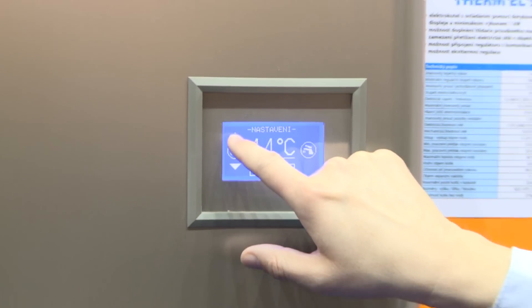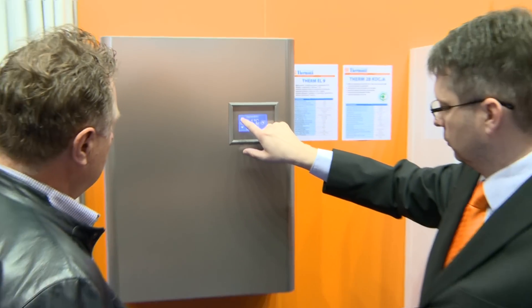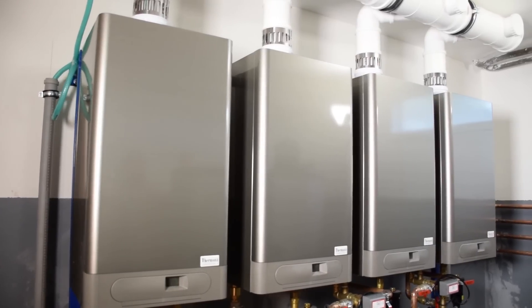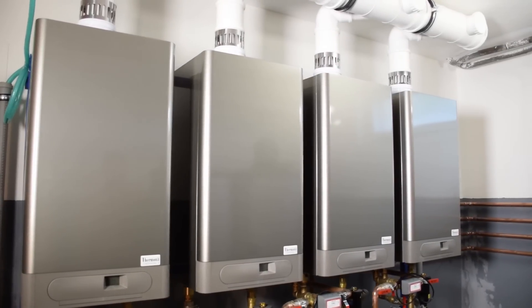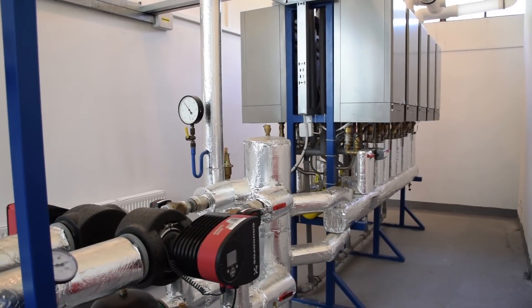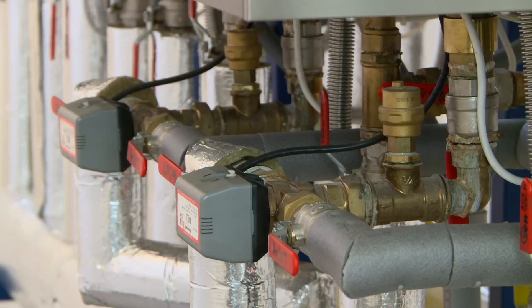The latest innovation is to connect hot water electric boilers to the cascade. We are able to connect 16 wall-mounted gas boilers. If 90 kilowatt boilers are used, the output can reach 1.5 megawatts.